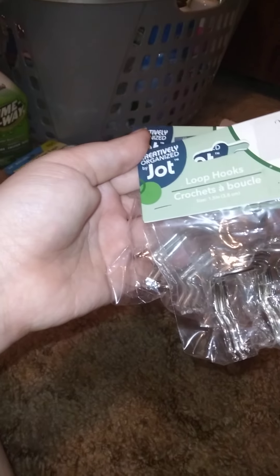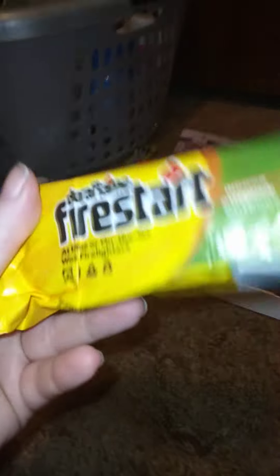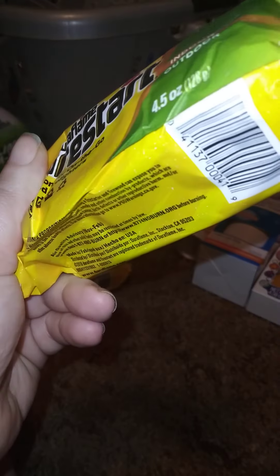We got three of these loop hooks — there were a whole bunch of sizes but we only needed those. And then I got three of these Dual Slim Fire Starters, for home or on the go, indoor and outdoor use, 4.9 ounces. We use that brand at our place.